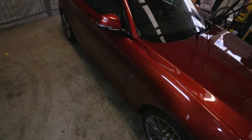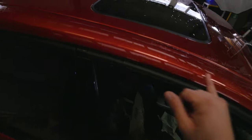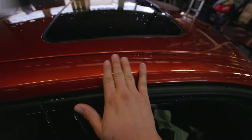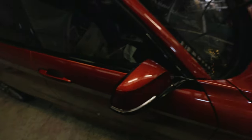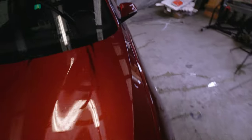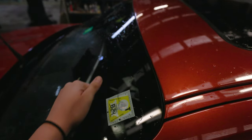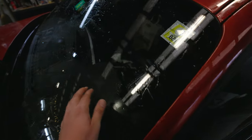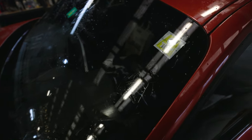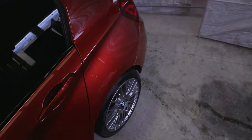We got the whole car clayed. It's clean now again, kind of — very smooth. Now I'm going for a quick wash and after that we are continuing with the detailing process. I've even done the windscreen so I can protect it later on for a nice water beading effect. That's about that.